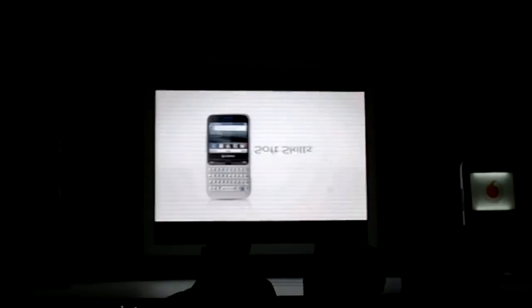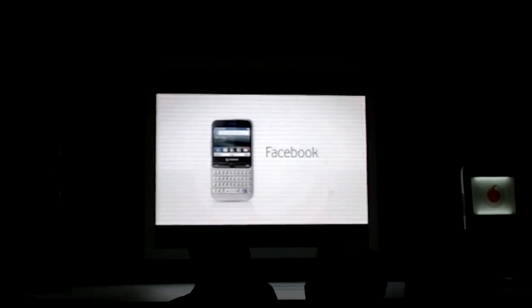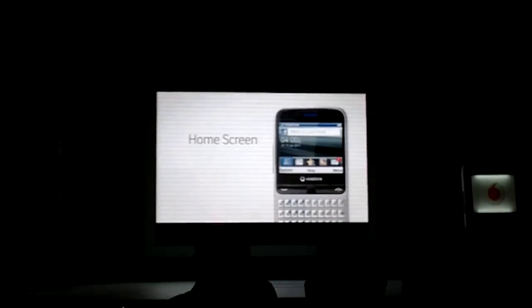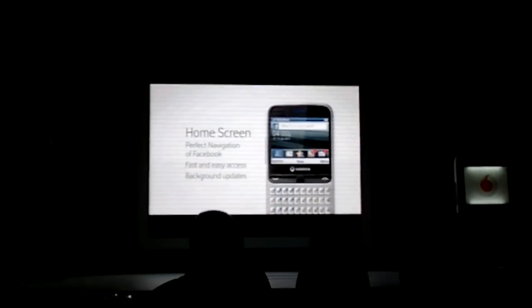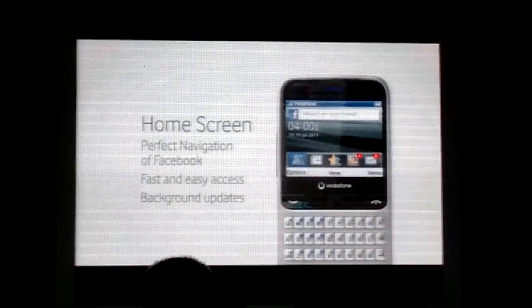The new Vodafone 555 Blue is built to provide the ultimate Facebook experience on a mobile phone — Facebook inside and out. It perfectly integrates all Facebook functionality in a unique way, fast and easy. It receives background updates, incoming news and notifications automatically, and provides direct access to friend requests and messages.